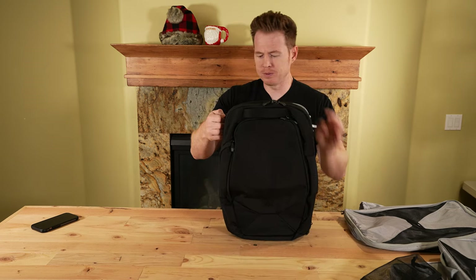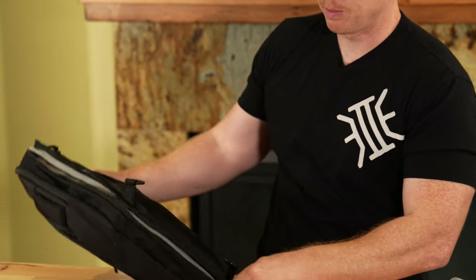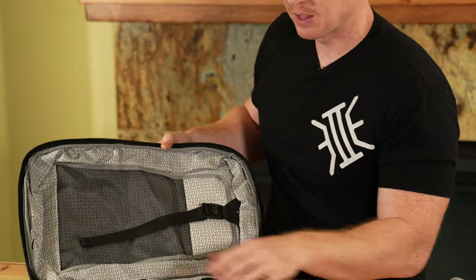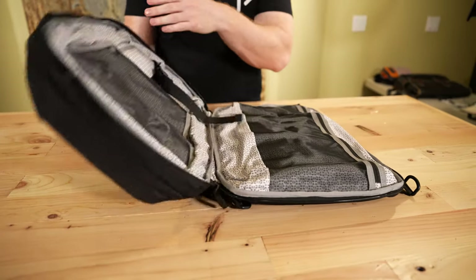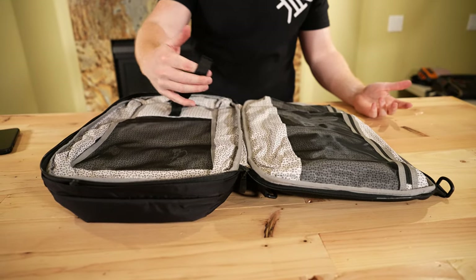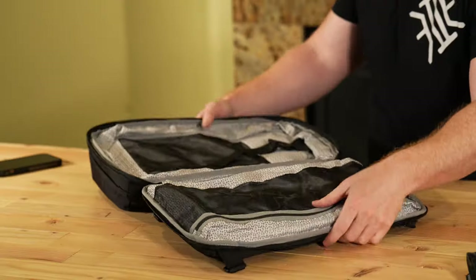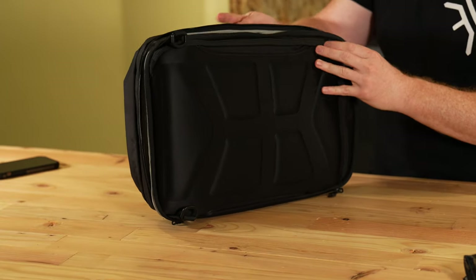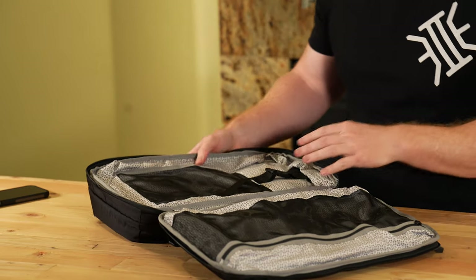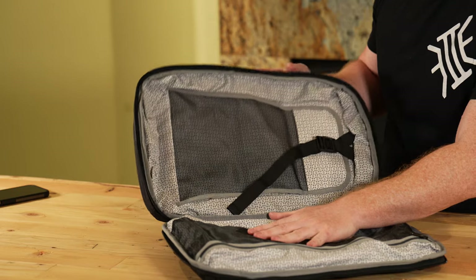Let's open up the main compartment — this one is actually a full clamshell and lays open. This bag seems to have been really designed for travelers who want to put all of their stuff — clothes and everything — in one bag. The modularity and expansion they built in, with bags and accessories that come with it, are really designed to be able to travel with your clothes as well.